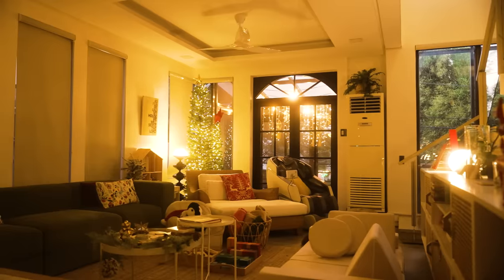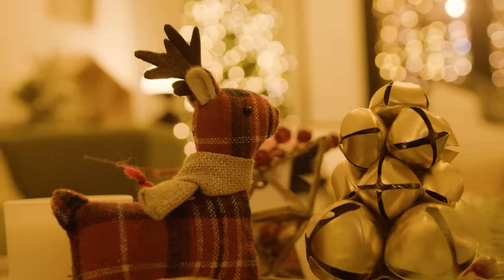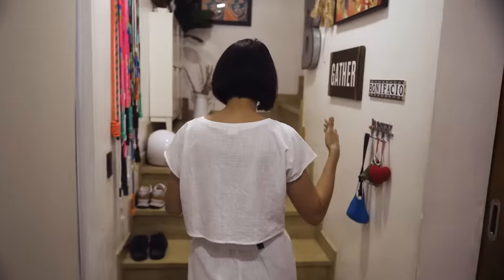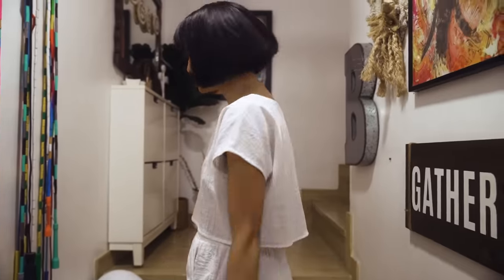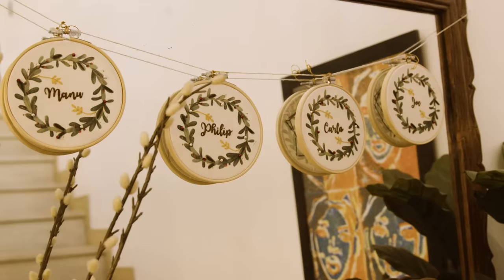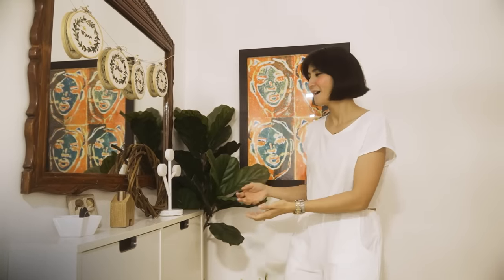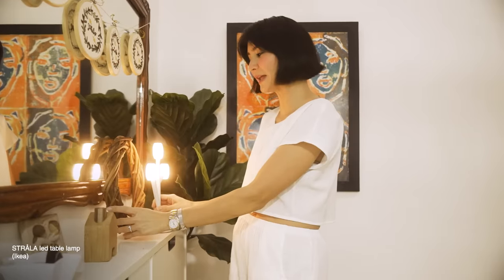Hey guys, welcome to the Bonnie! I'm going to show you on this vlog our house when it is dressed for Christmas. So merry Christmas guys, come in, come in! Of course, you know, welcome. Take off the shoes — the shoes are welcoming you first. On the landing, you will already be greeted with a wooden wreath, and then look at this — I got this from IKEA. Oh, we have mood lighting there.